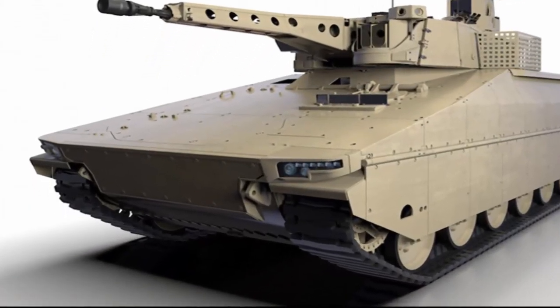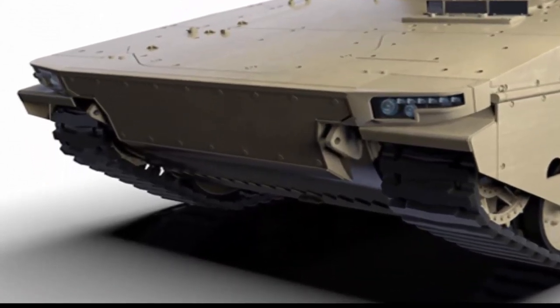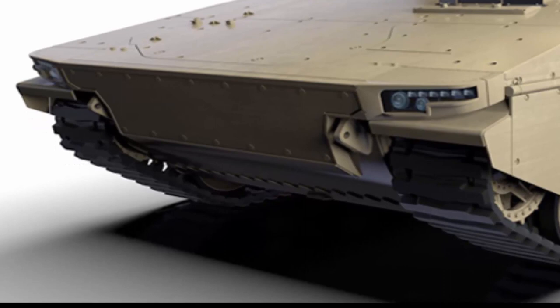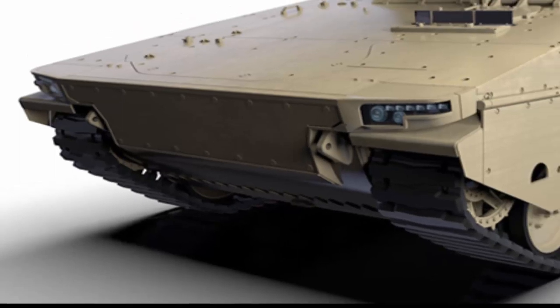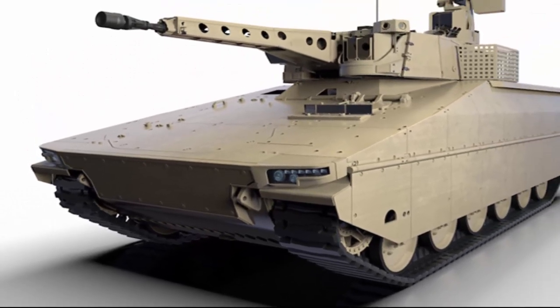Rheinmetall, a proven long-standing partner of Czech industry, has put forward its new Lynx for this project — a medium-weight, modular platform armed with the Lance turret system. The Lynx has been designed for maximum modularity, characterized by survivability, off-road mobility and overall combat effectiveness, and is based on proven and tested technologies.